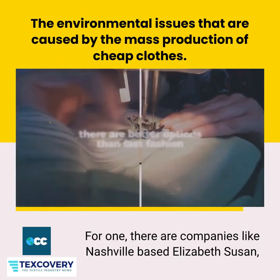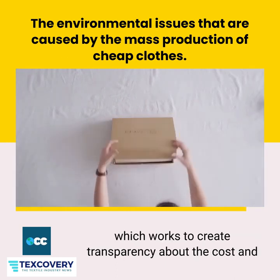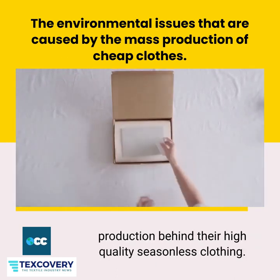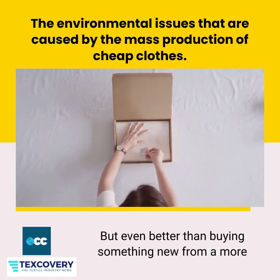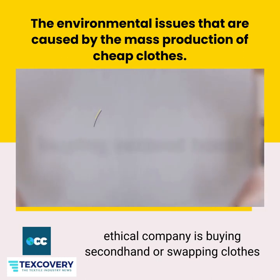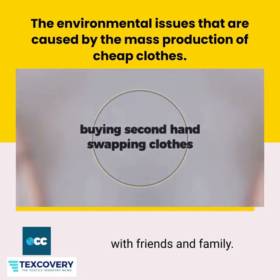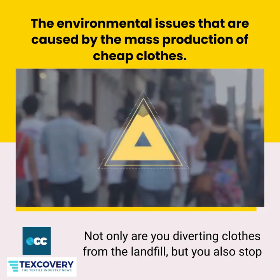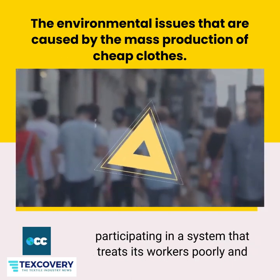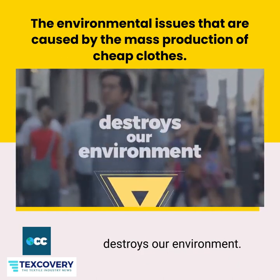For one, there are companies like Nashville-based Elizabeth Susan, which works to create transparency about the cost and production behind their high-quality, seasonless clothing. But even better than buying something new from a more ethical company is buying second-hand, or swapping clothes with friends and family. Not only are you diverting clothes from the landfill, but you also stop participating in a system that treats its workers poorly and destroys our environment.